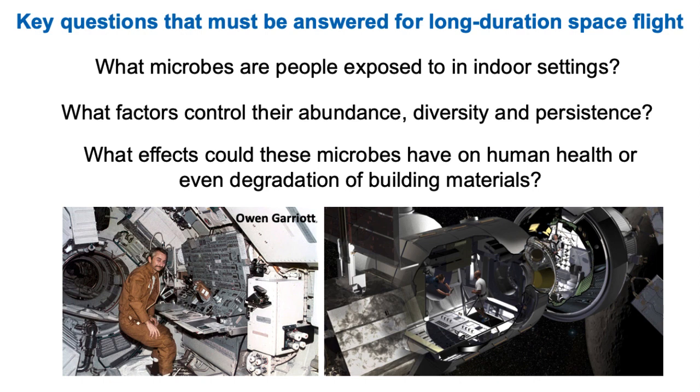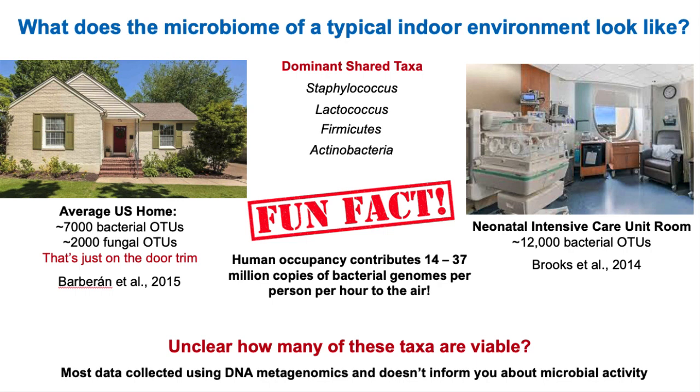This leads to some really key questions that must be answered for long-duration spaceflight missions: What microbes are the crew being exposed to in these indoor space habitat settings? What factors are controlling microbial abundance, diversity, and persistence? And what are the effects these microbes might be having on human health — or maybe plant health, animal health, or even material degradation? We can draw lessons learned from former missions like Skylab, Shuttle, and the ISS to inform the materials and conditions we need for future space missions.